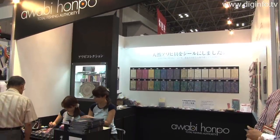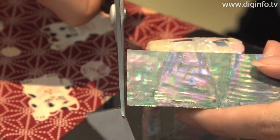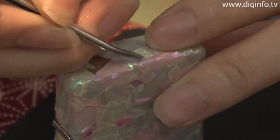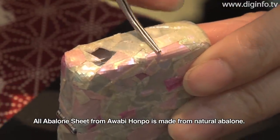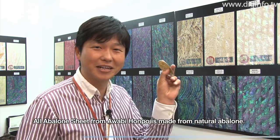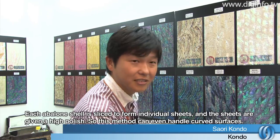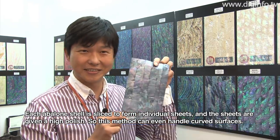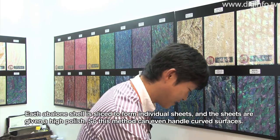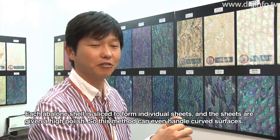At Tokyo International Gift Show, Fall 2010, Kondo exhibited Abalone Sheet, which is made from natural abalone. It is possible to use the surface.